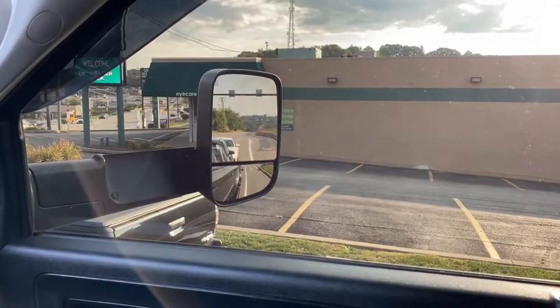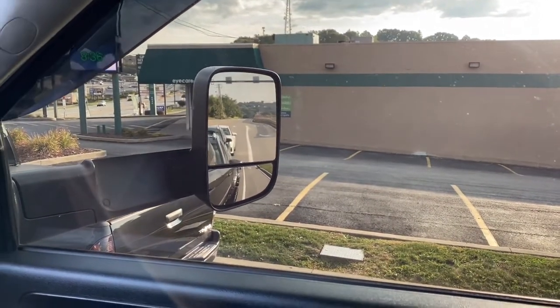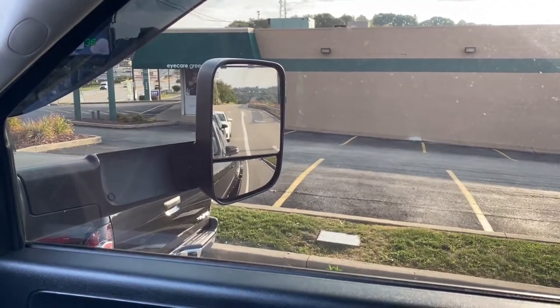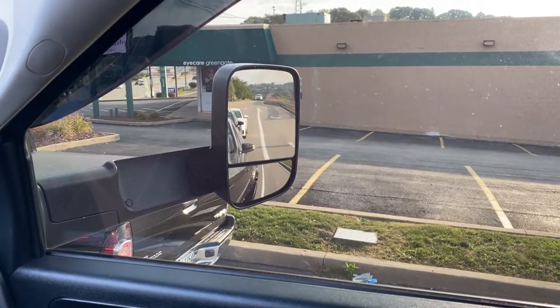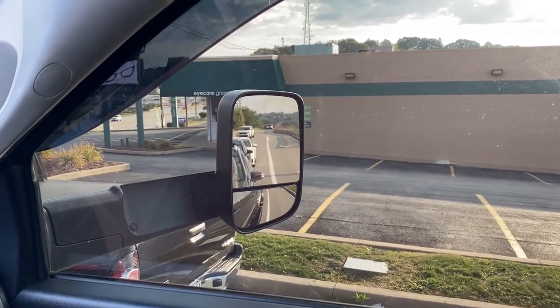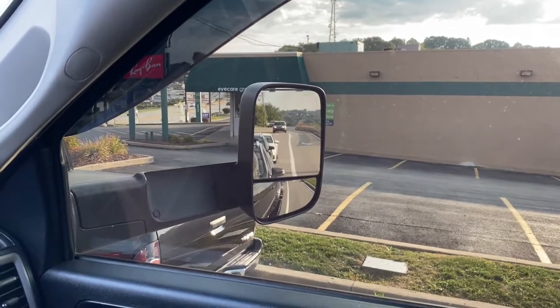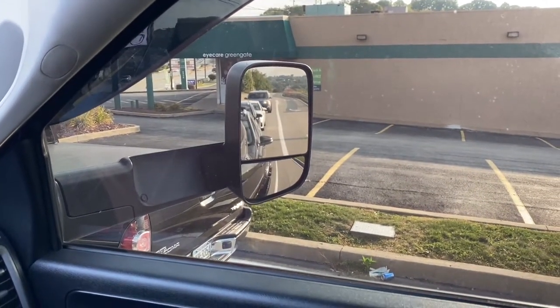Looking at the passenger mirror now — I can get a good view of the road behind me and I can still see the whole road where my tires hit the road. You can see where my tires are compared to the white line on the road. This comes in very helpful when you're looking for good visibility and want to see where your rims are in relation to the road.